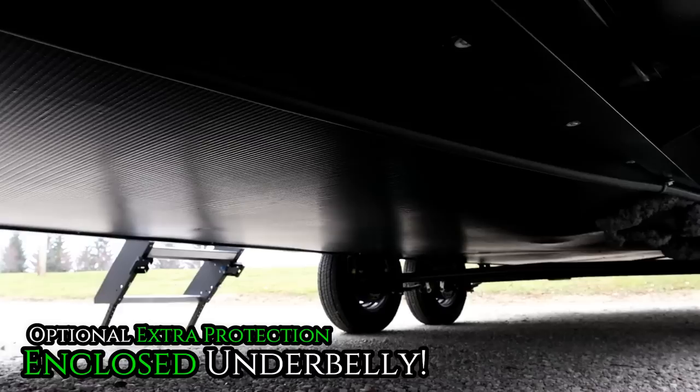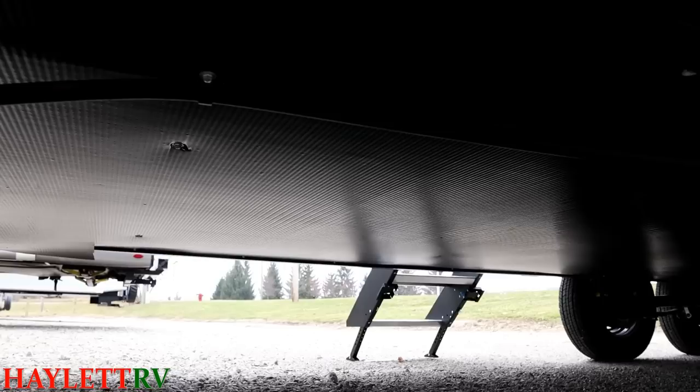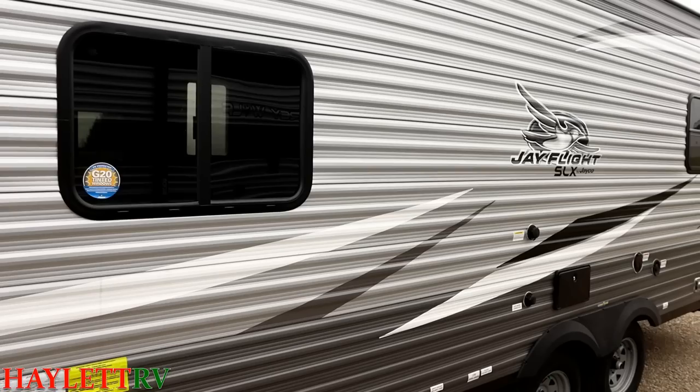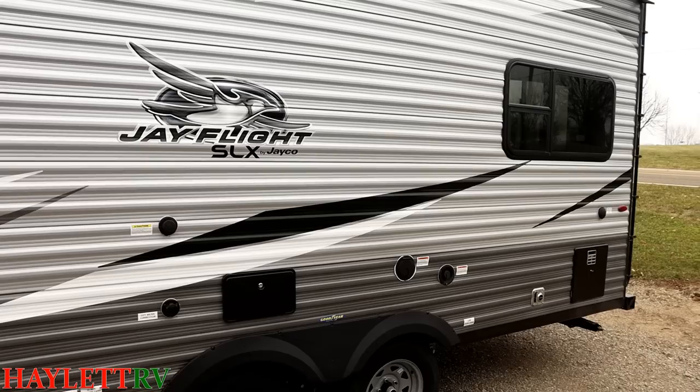We like to enclose the underbellies of our SLX J-Flights here at Haylid RV. It gives a little extra protection — whether it's wind buffeting or debris kicked up on the road so you're not throwing pea stones at your sewer tank. Those tinted windows might stop a little bit of light from getting in the camper, but did you feel like it was dark inside? Because I didn't. Jayco puts a really good lighting package in their RVs, and the tinted windows also keep out nosy neighbors and help keep the camper cooler, reducing the greenhouse effect.